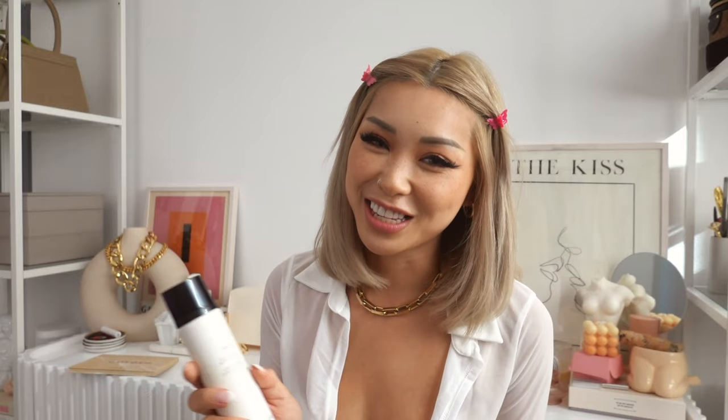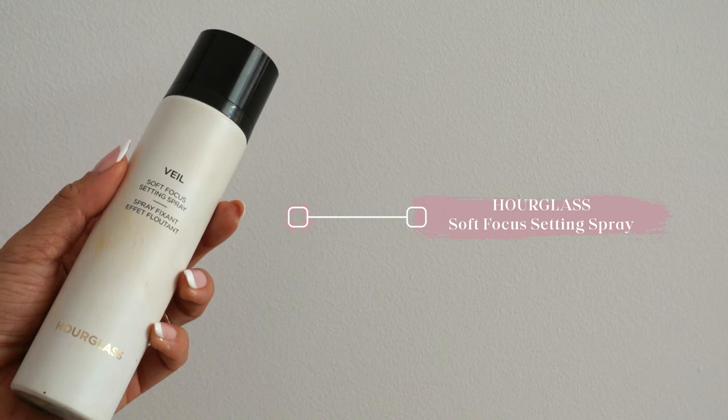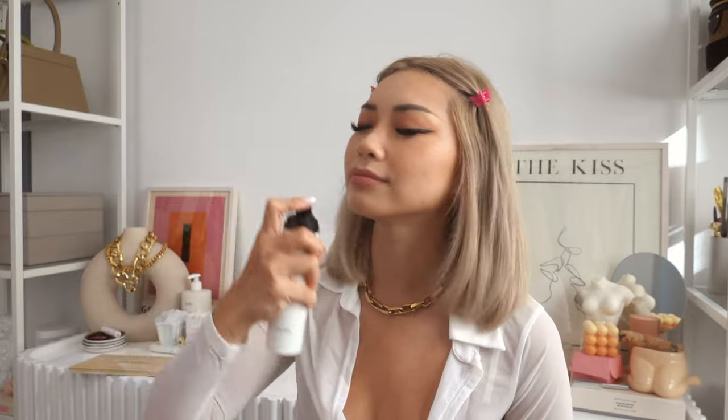Very last step is some setting spray — this is the Hourglass Veil Soft Focus Setting Spray. I love this one because it's very hydrating and also lightweight, which is great for my dry skin. You just shake it really well before use and then spritz it all over to set everything and make sure your makeup stays in place all day. And that is pretty much it for my go-to summer makeup routine! I hope you guys enjoyed this little tutorial. I'll link all the products in the description box along with the makeup brushes I used. Let me know in the comments what other videos you want to see from me, and I'll catch you guys next time. Thanks for watching!